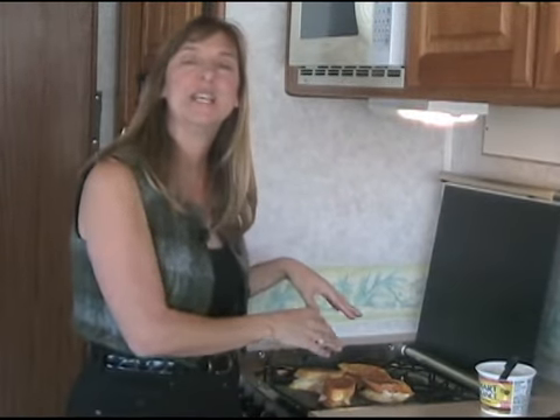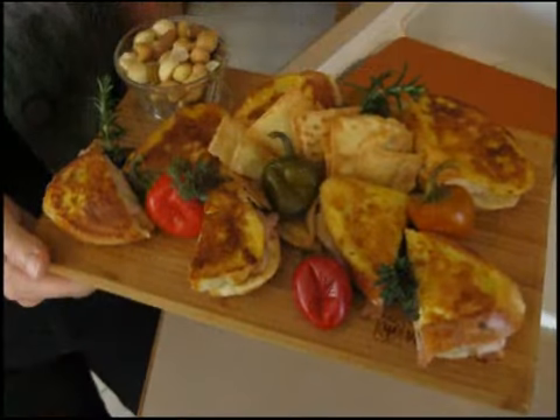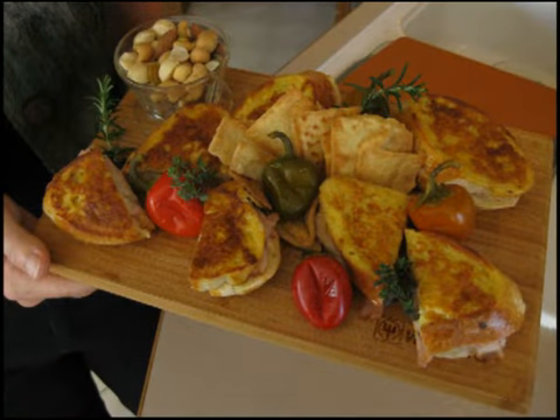If you want to try something different, why don't you make a Monte Cristo sandwich like this but instead of meat and cheese, put in a little bit of peanut butter and jelly or peanut butter and Nutella. That is a really nice unexpected breakfast treat. Because ours are savory, when these are done we're going to serve them up with some chips and some sweet peppers and some nuts. They're going to be delicious and they're almost done.